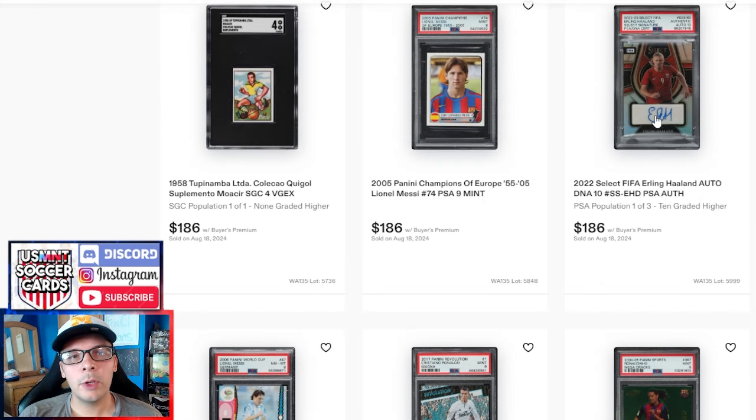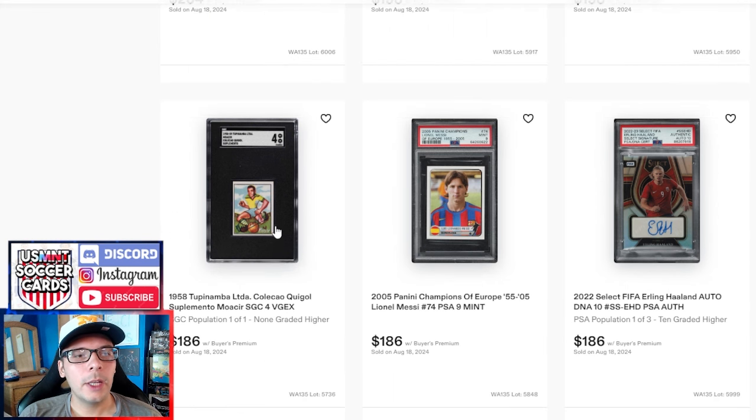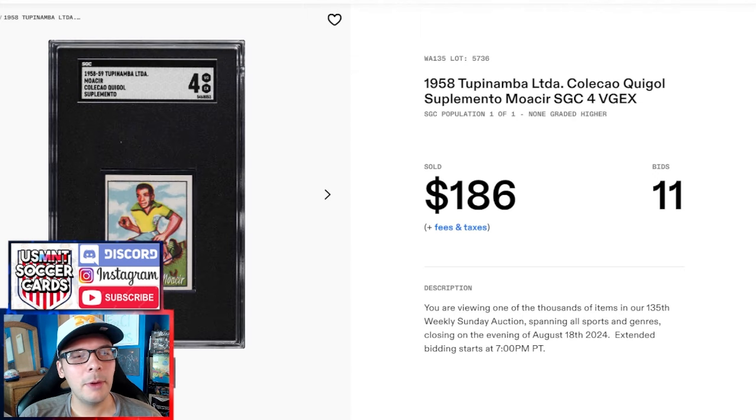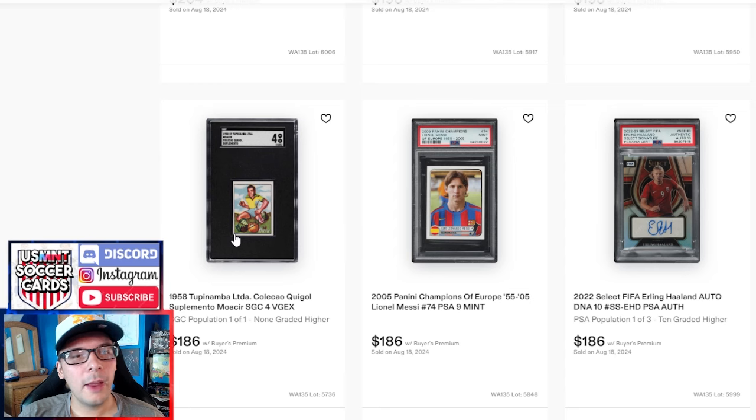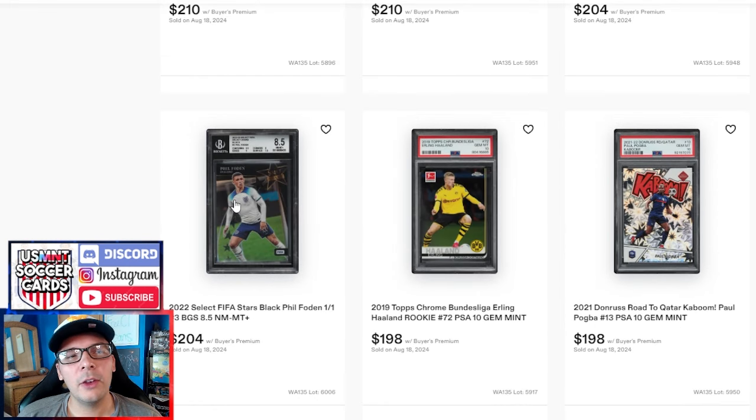Above that, an Erling Haaland sticker and a PSA 9 Lionel Messi Champions of Europe for $186. Then we have a Moasir SGC 4 from the 1960 Tupanamba — I think it's 1959 or '60, definitely not '58. Congrats to the guy that got this — he's been trying to put together the set, was missing this one, and snagged it in super high grade.